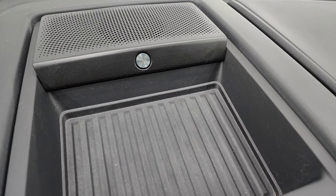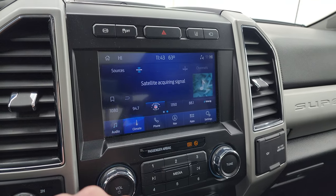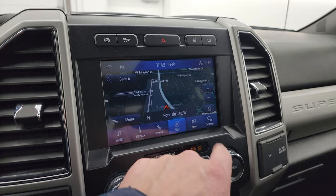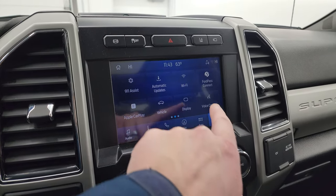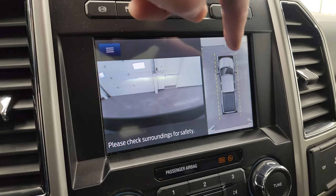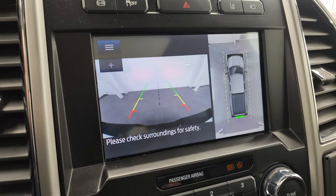It does have the B&O premium sound system. You get the SYNC 8-inch radio with heated seat and heated steering wheel buttons. AM, FM, and SiriusXM radio capabilities as well as Bluetooth. This one does have the factory navigation system — there's Highway 41, so that is working nicely. You get all your different apps including Ford Pass Connect, Apple CarPlay, and Android Auto. This is also where all your cameras show up: front-view camera, surround-view camera, cargo cam, and backup camera.